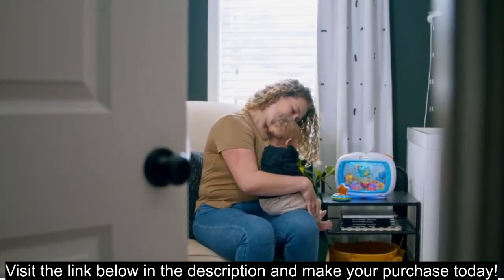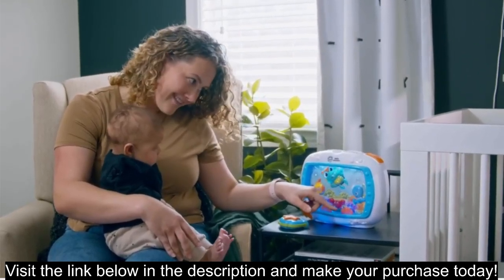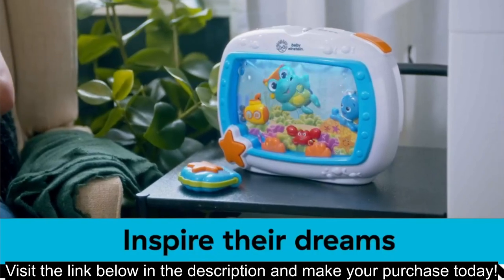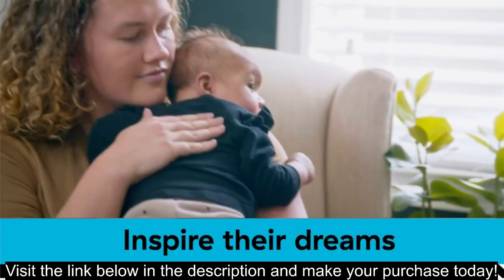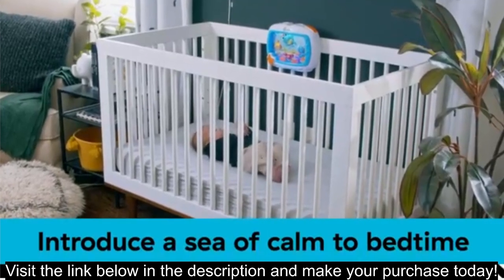Remote control: control the soother from up to 12 feet away for added convenience. Soft lighting provides a gentle nightlight for comfort and ambience. Cute ocean-themed design, appealing to both babies and parents. Automatic shut-off: after 25 minutes, the soother automatically turns off to conserve battery life.